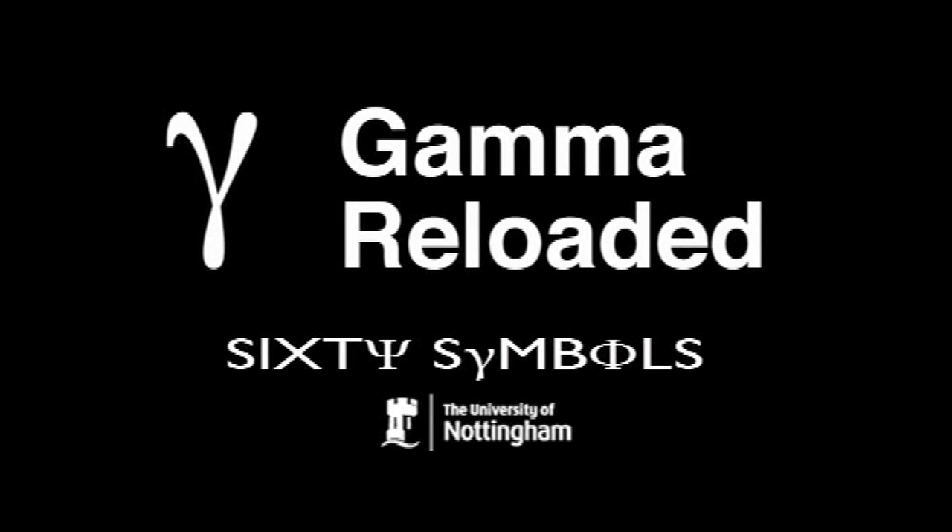I'm going to talk about gamma, the Lorentz factor, which we have already done a video about, but there's enough to say about it that I thought we'd do a kind of gamma-reloaded video and have another go at it. Gamma is a factor that comes up in special relativity. It appears in a lot of equations in special relativity, and one of the places it occurs is in this thing called time dilation.